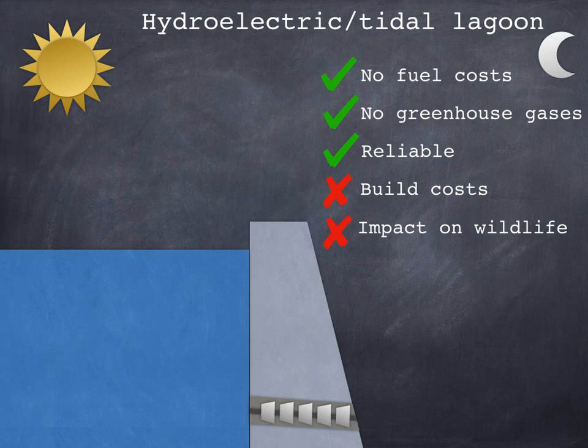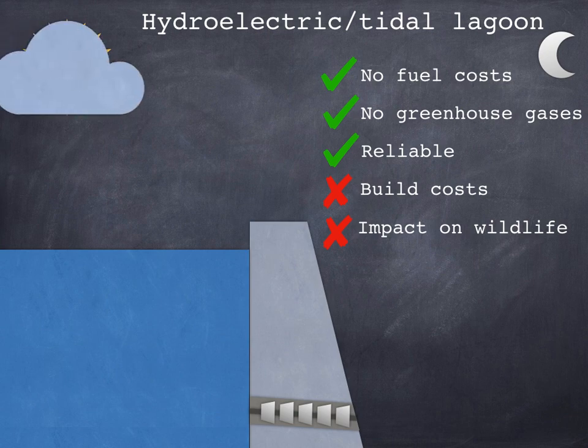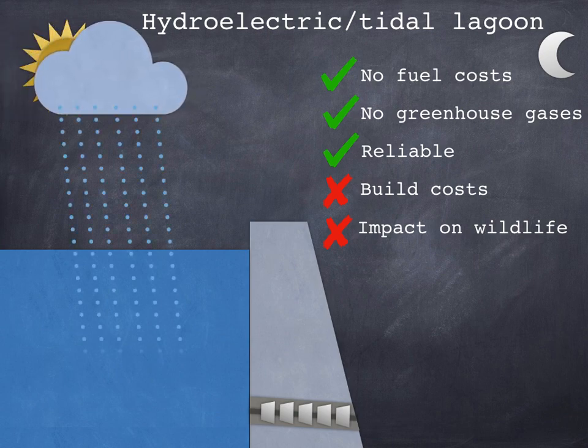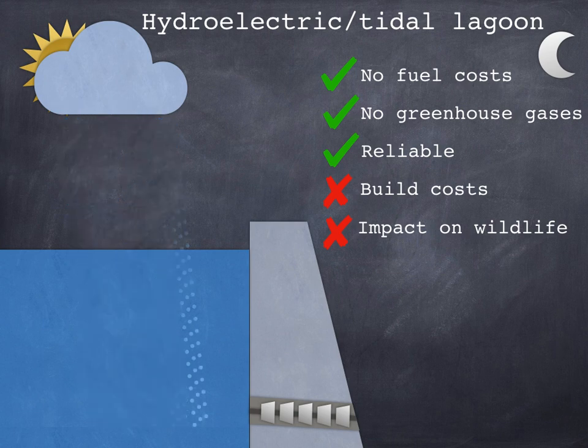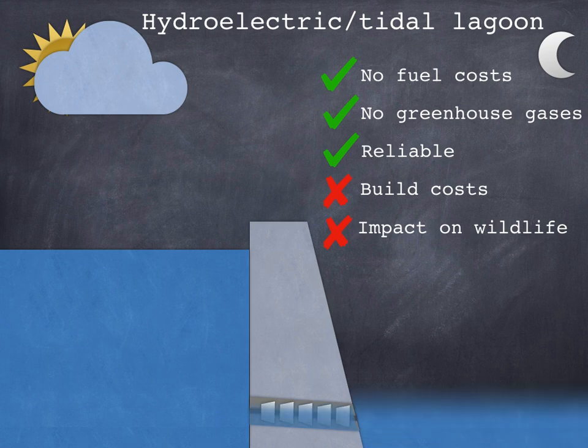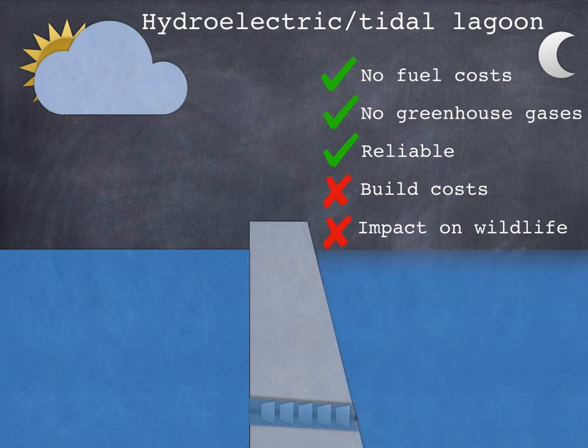Step three is refilling the reservoir. In Falling Water Hydroelectric, we rely on rain which falls directly into the reservoir or falls upstream and flows down in rivers to refill it. For tidal turbines, we just wait for the tide to come back in. The water passes through the penstocks, makes the turbine spin again, and refills the lagoon.